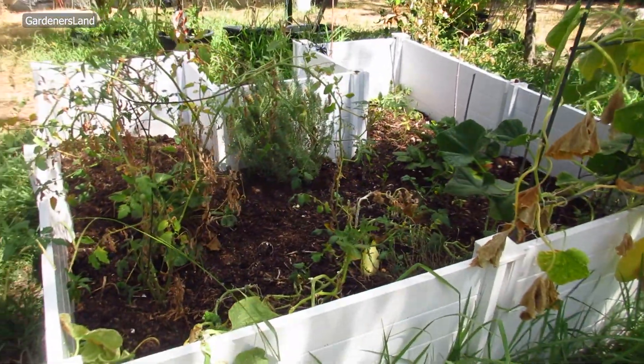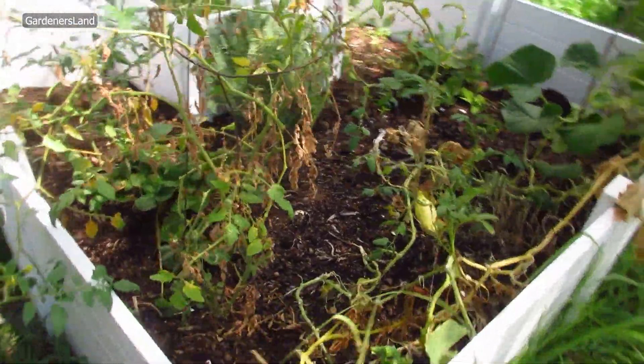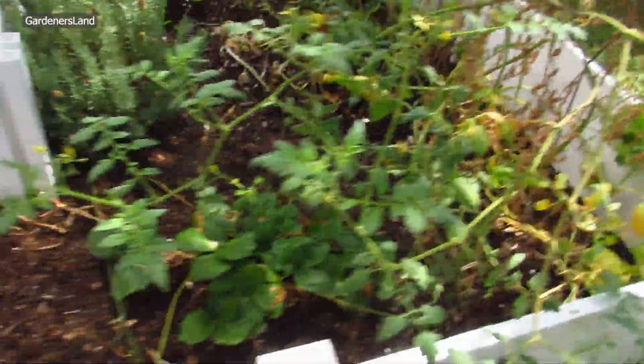This is our garden in September. We have all kinds of stuff here.